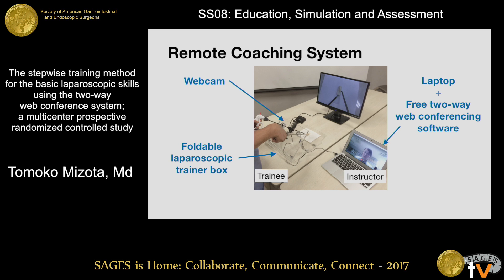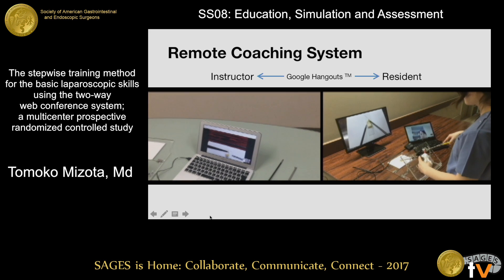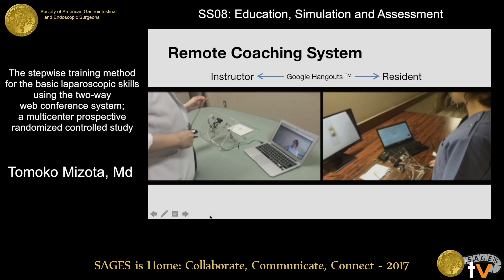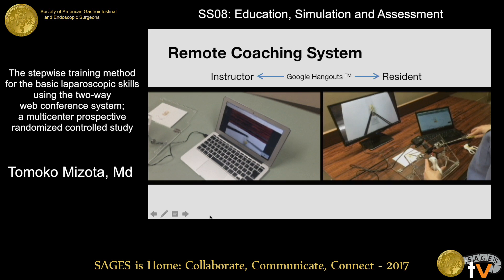As one possible solution to these issues, we previously demonstrated a remote coaching system using a laptop and free two-way web conferencing software for basic laparoscopic skills training. The resident performed the task watching the display. Using a laptop and web camera, the image is relayed to the instructor's laptop. The instructor can easily switch to the feed from their own dry box and demonstrate the task to the resident. All materials are commercially available. This system enables not only guidance but also interaction between them, showing each other's performance visually. These coaching sessions were shorter than 30 minutes.